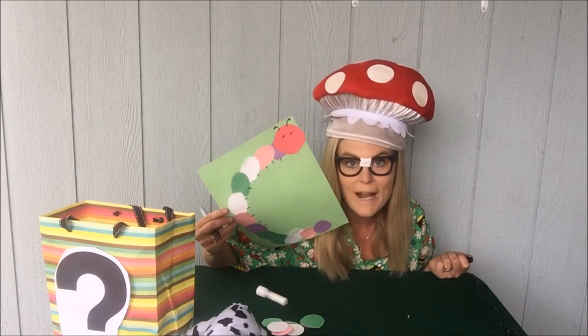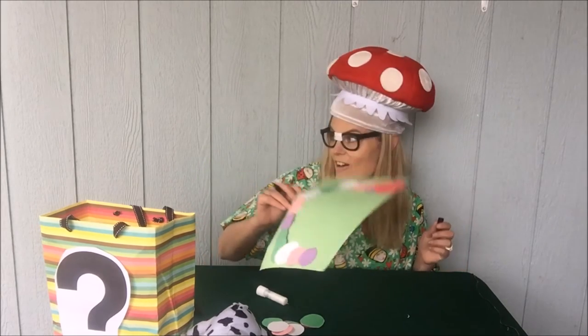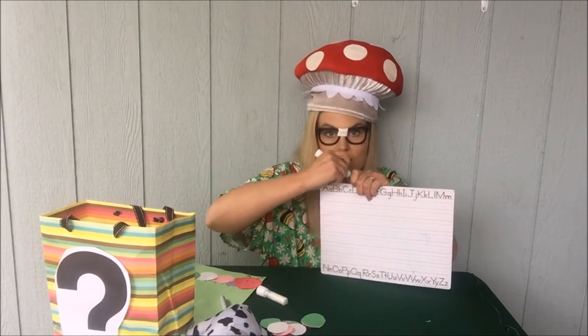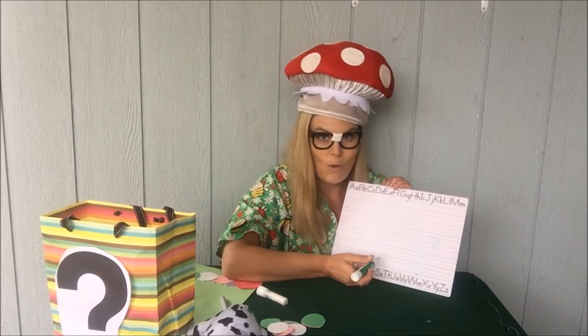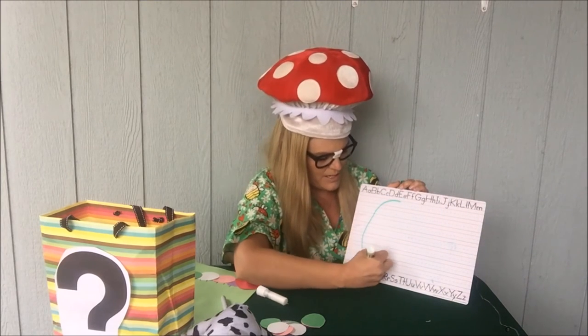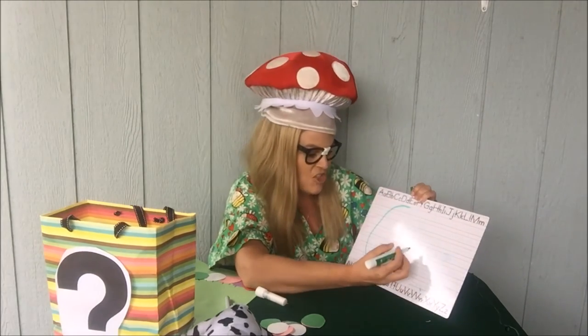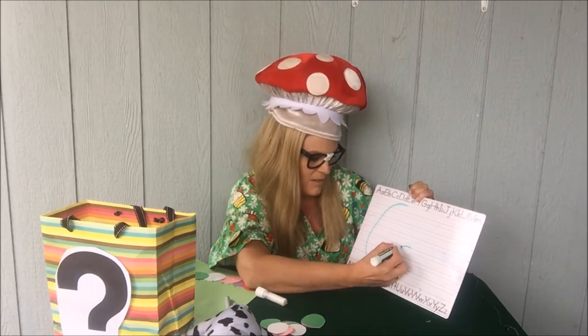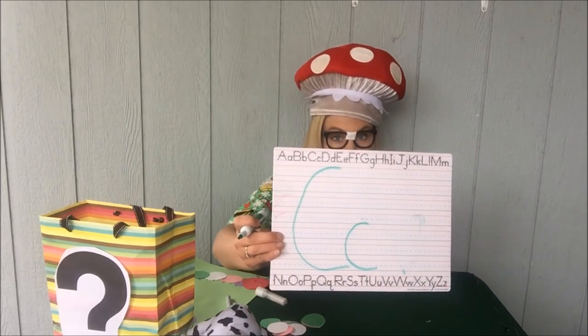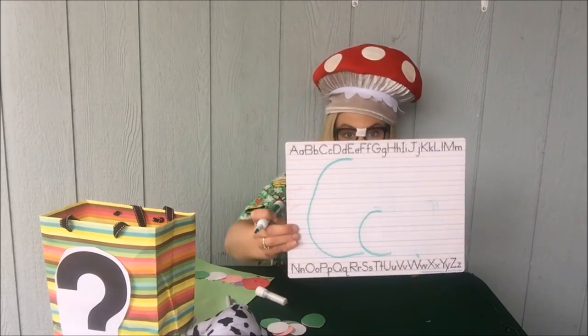Okay, one last thing. I'm gonna show you how to write the letter C. You ready for this? Remember, I've got my whiteboard. And where do we start, boys and girls? Is it at the bottom? No — it's at the top. You start at the top and just go around like this. That's the big C. Now the baby C is just like that, only you start in the middle and make a little half circle. Boys and girls, that's all there is to making the letter C — it's one of the most simple letters we have.